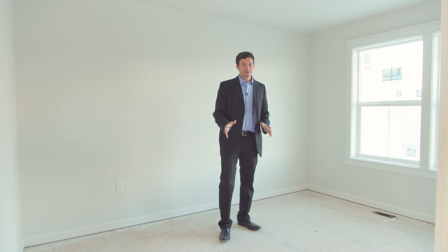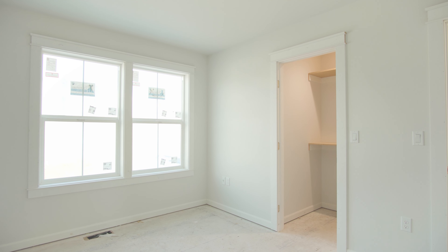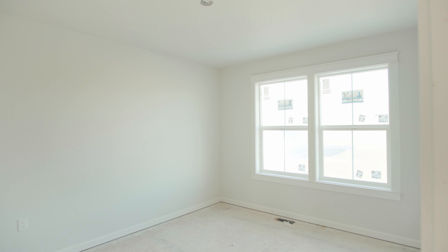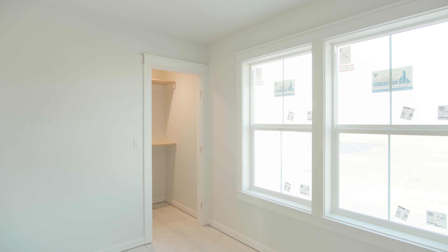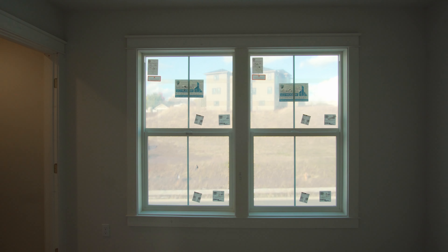We're in the second bedroom upstairs, which also has a nice walk-in closet. Now we're in the third bedroom — this bedroom also has a nice walk-in closet. One of the nicest things about this neighborhood is all the natural light you get in the windows here. There's also great views. So let's go check out the backyard and see the stellar view.